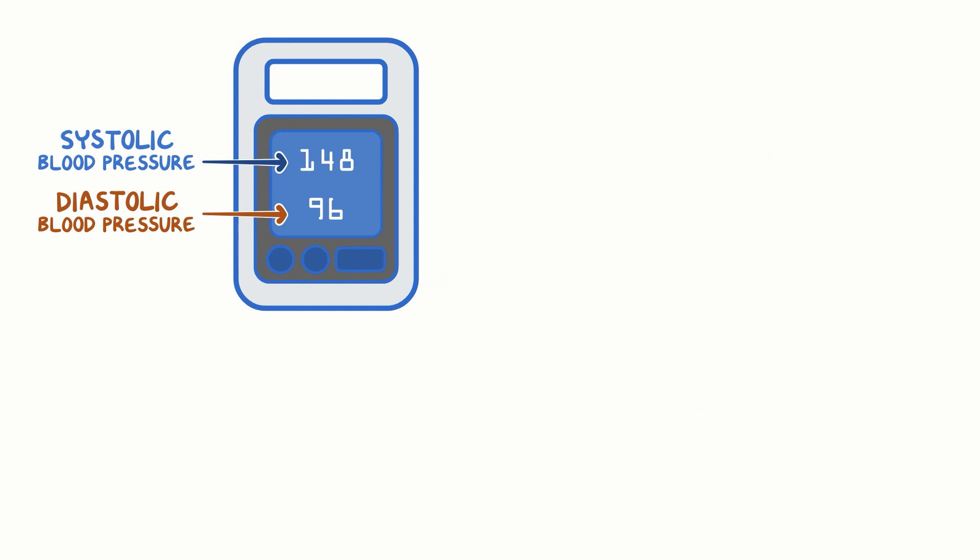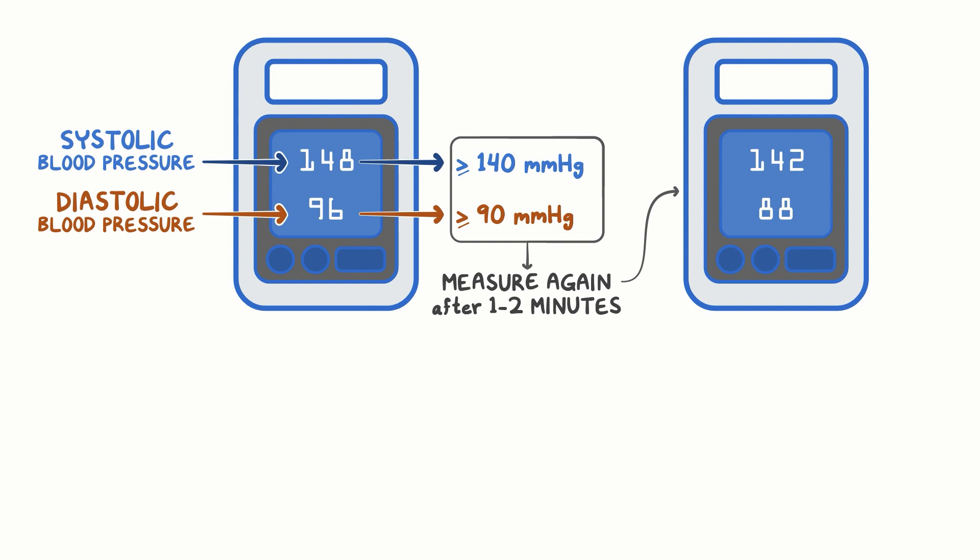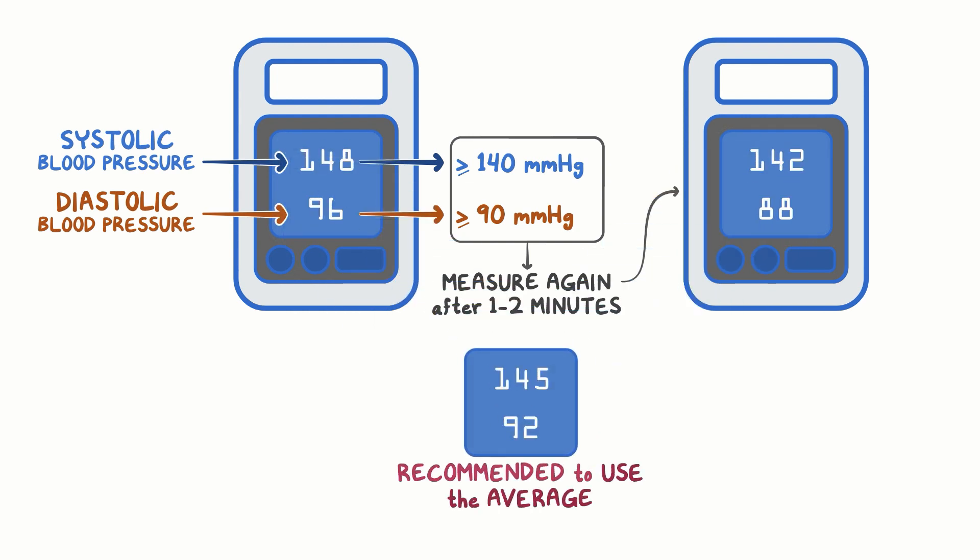On the other hand, if the systolic blood pressure is greater than or equal to 140 mm of mercury, or the diastolic blood pressure is greater than or equal to 90 mm of mercury, measure the blood pressure again after 1-2 minutes. When someone's blood pressure is measured twice, it's often recommended to use the average of the readings. If this isn't practical, another option is to just use the second reading.